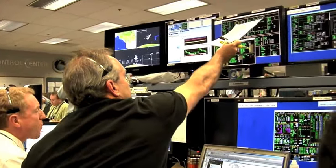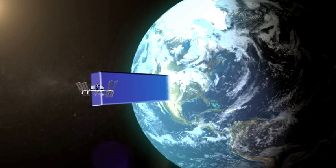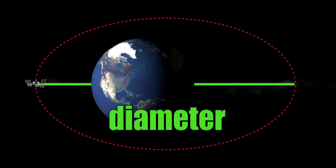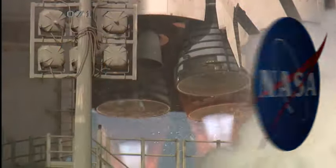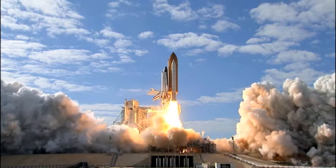By understanding orbital mechanics, scientists and engineers like Dr. Bacon can use known variables — such as the distance of the ISS from the center of the Earth at any given time, the satellite's velocity, and the diameter of the satellite's orbit — to launch the shuttle and make orbital changes so it will rendezvous with ISS at a specified time. So as you can see, a lot of thought and a lot of calculations go into every shuttle launch.